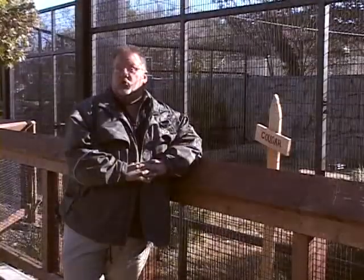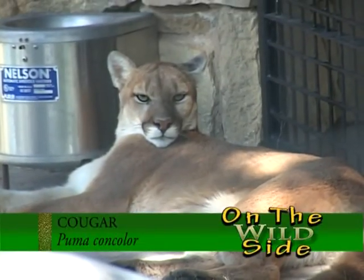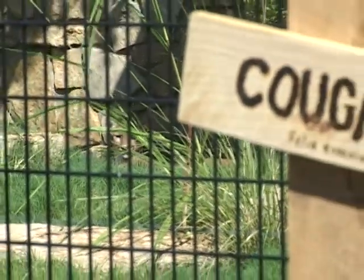We're here at the cougar exhibit, the largest animal on display in the Elm Creek Backyard exhibits. Cougars, though they haven't been sighted recently in Abilene, historically did live in this part of Texas. Hey, thanks for joining me and we'll see you next time on ZooTrax.